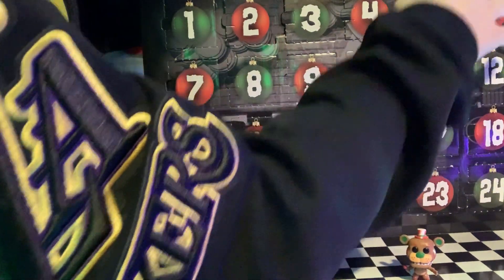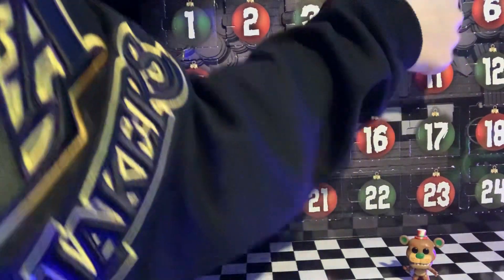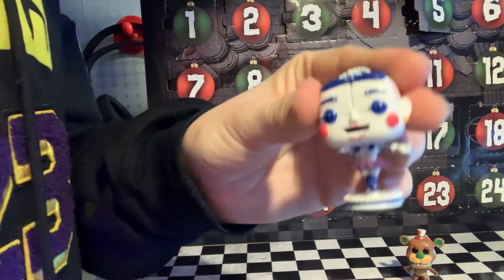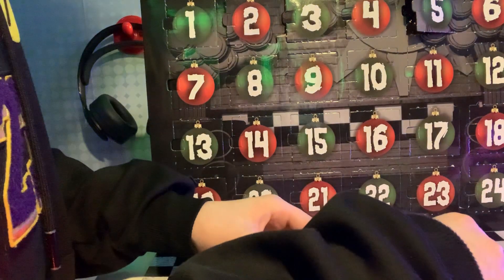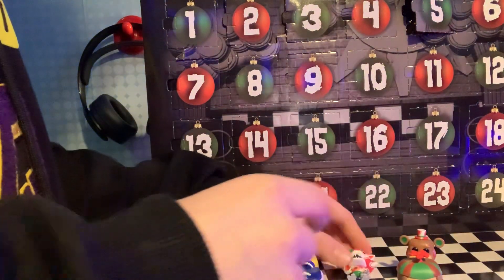Now I'm going to show you the fifth. Guys, look — it's a character from Sister Location. It's Ballora! I'm just going to place the characters. Alright, good. Foxy, can you stand up please? Now it's six.